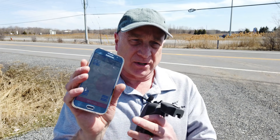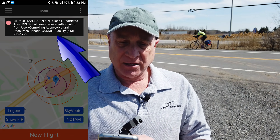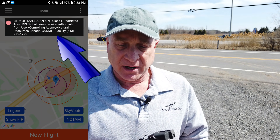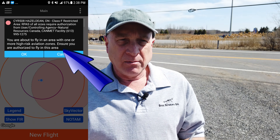So I'm inside that restricted zone now. Let's see first what Drone Pilot Canada says. It identifies the fact that I'm in a restricted zone. The new flight button is showing red, and when I touch it, it tells me that I'm in CYR 508 and that I'm about to fly in an area with one or more high-risk aviation zones, making sure that I know I have to be authorized to fly here.